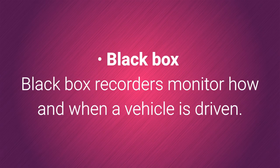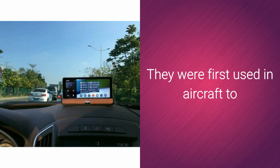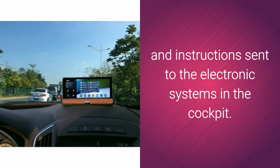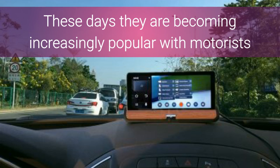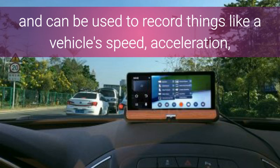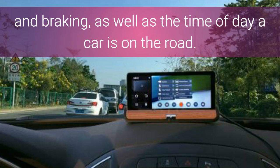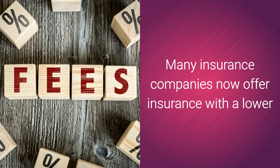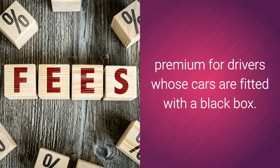Black box recorders monitor how and when a vehicle is driven. They were first used in aircraft to record aspects of the plane's performance and instructions sent to the electronic systems in the cockpit. These days they are becoming increasingly popular with motorists and can be used to record things like a vehicle's speed, acceleration, and braking, as well as the time of day a car is on the road. Having a black box in your car can encourage you to be a safer driver. Many insurance companies now offer insurance with a lower premium for drivers whose cars are fitted with a black box.